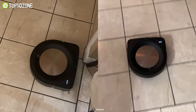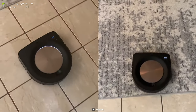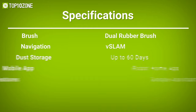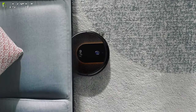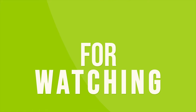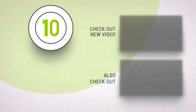Overall, if you want the best robot vacuum that cleans every corner of your home, do check out the iRobot Roomba S9+. That was our list of the top 10 best robotic vacuum cleaners, just for you. Thanks for watching our video — like, comment, and share with your friends if you find this video helpful.